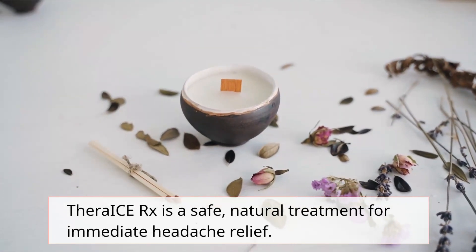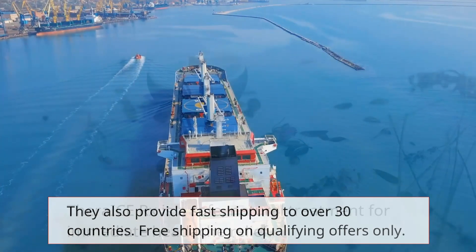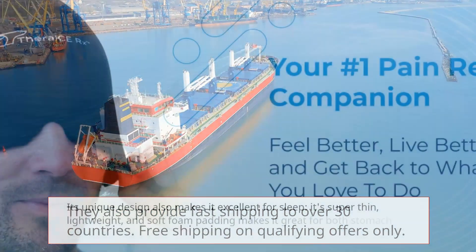TheraEyes Rx is a safe, natural treatment for immediate headache relief. They also provide fast shipping to over 30 countries, with free shipping on qualifying offers only.